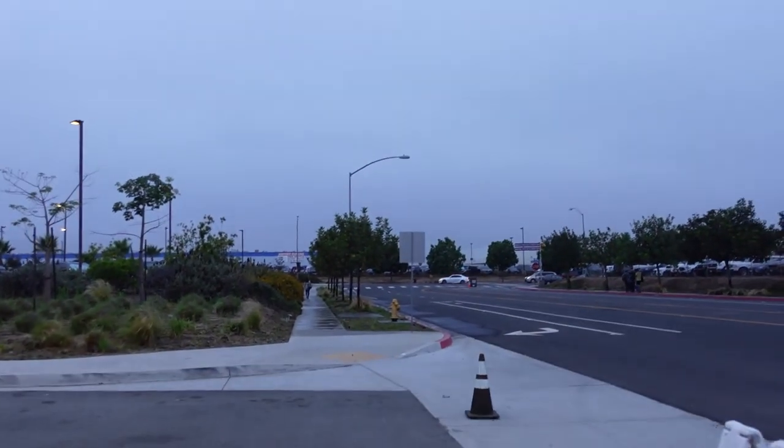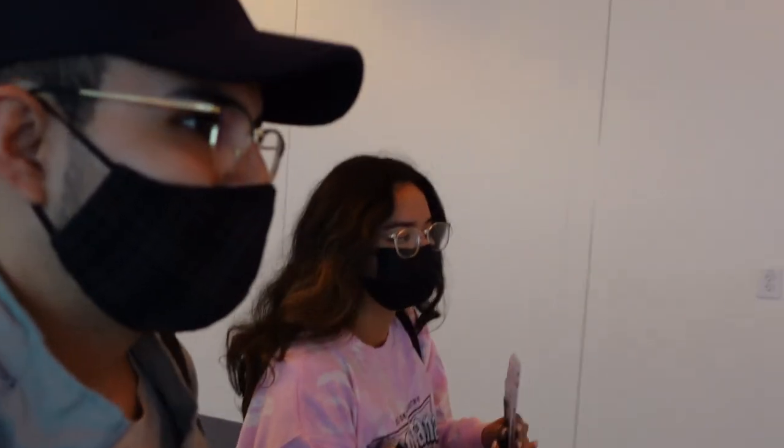Hey guys, welcome to a new vlog! We're outside of the TJ San Diego bridge border crossing. We're heading to Mexico for the weekend. We just crossed the bridge, we're going to TJ now.